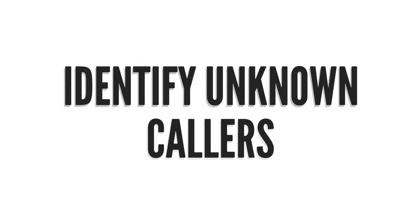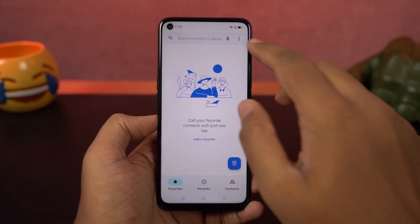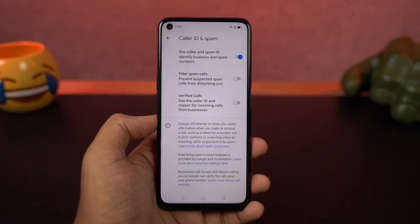Next we have a feature that identifies unknown numbers. Once you enable this feature, whenever you get a call from an unknown number, your phone will check its online database and try to find the contact name. This can be quite useful to check spam calls.